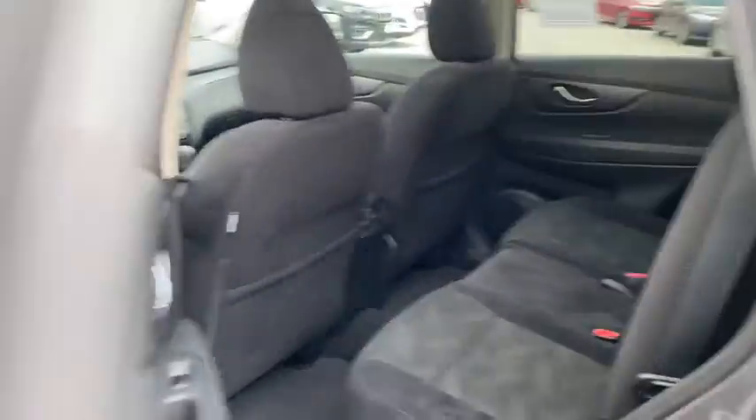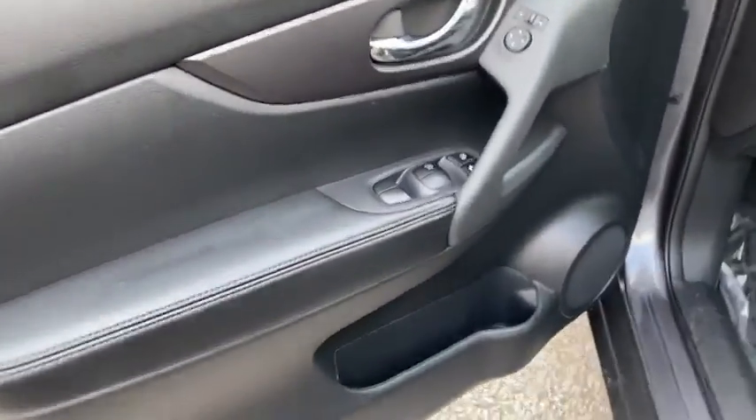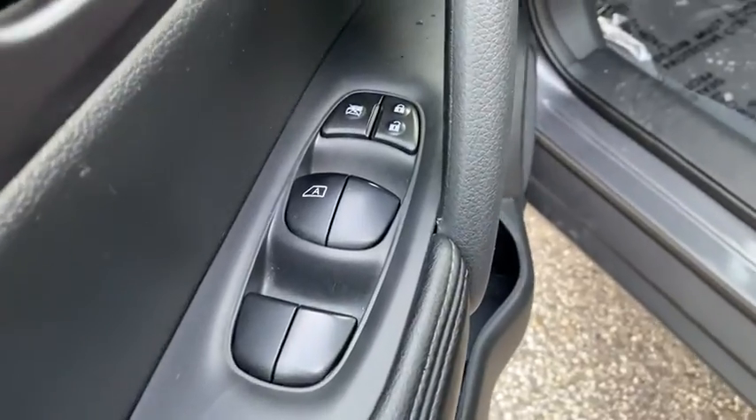Front-wheel drive, rear defrost, AM-FM stereo radio, climate control, child safety locks, CD player. Come take a test drive today.